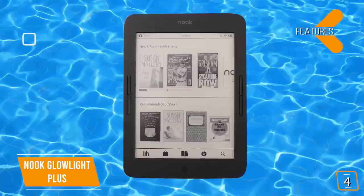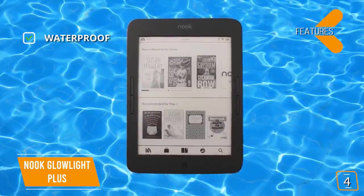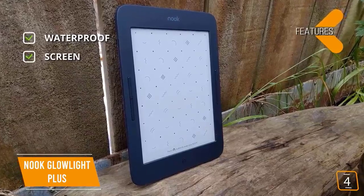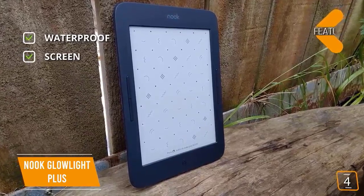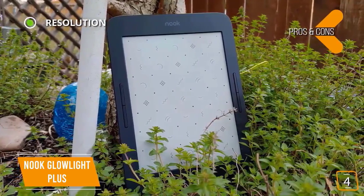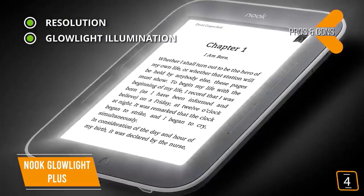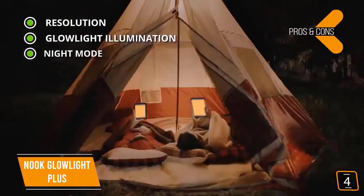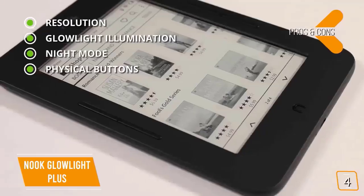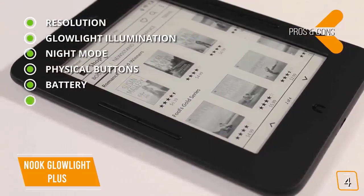Holding the Nook is really comfortable; however, the smooth shell makes it easier to slip and drop. On the positive side, if you happen to be reading near a pool and you drop it, you will be glad to know the Nook is completely waterproof. The Nook supports a variety of ebook formats because it is Android-based. For ebooks that are not directly supported, you can easily install third-party book apps to read or convert them, which also means you can install the Kindle app from Amazon.